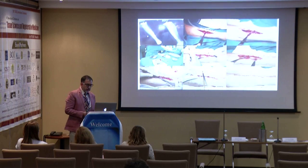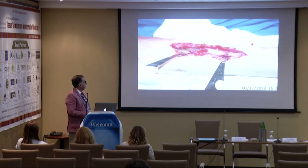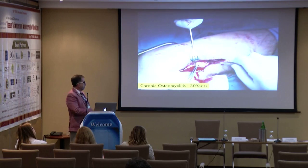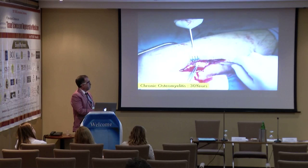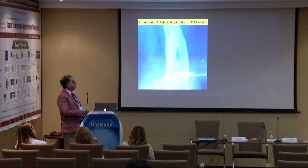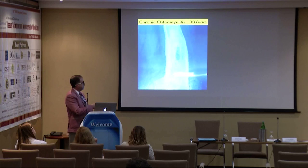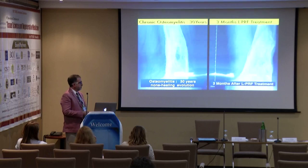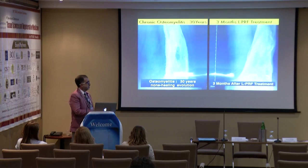For chronic osteomyelitis — different problems when you have surgical plates or infections, chronic osteomyelitis — you can use it to regenerate bone. This is a chronic osteomyelitis case after 30 years of non-healing evolution. We just do the same thing every time. Usually you regenerate bone in three months, and this is after three months using LPRF treatment.